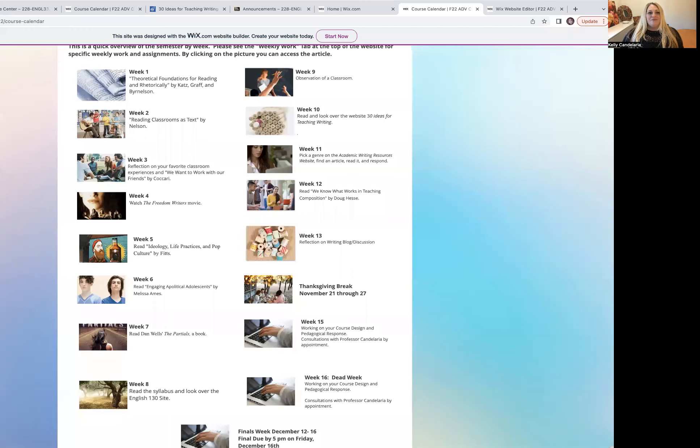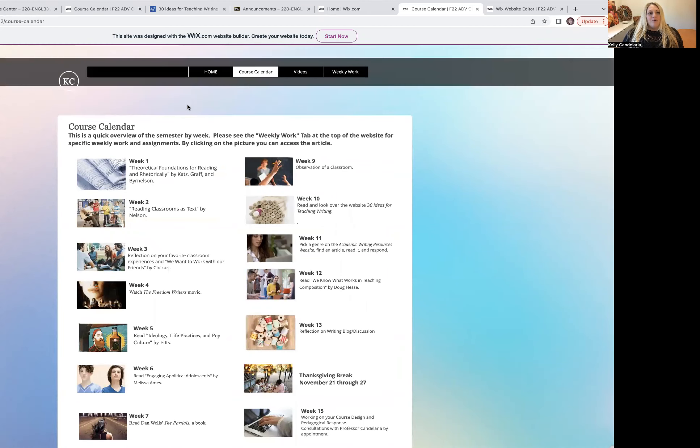I'm going to show you really quickly where it's at. I'm going to share a screen — give me a second and we will do that, and you can see where we're at. You should see my screen now, and we're on our website.